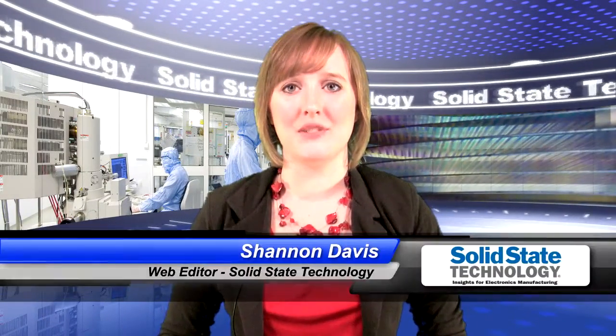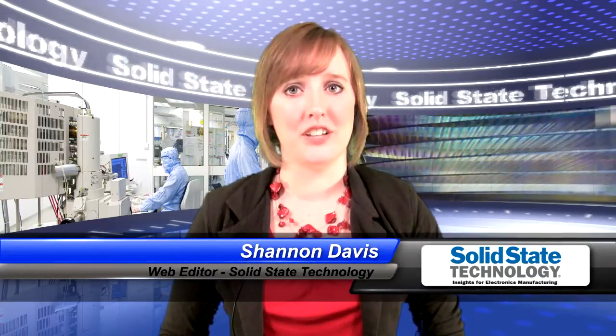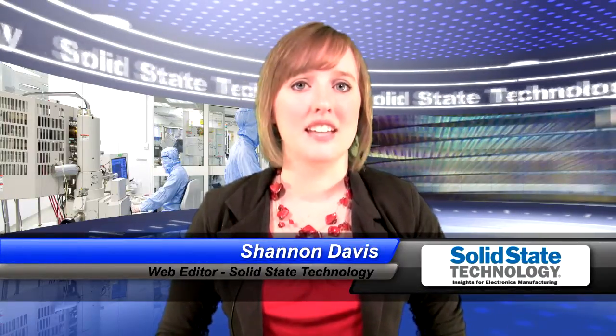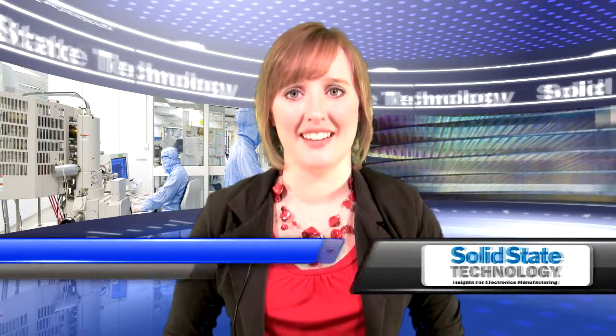Hello everyone, and thanks for joining us for this week's Solid State Watch. I'm Shannon Davis, the web editor for Solid State Technology. Now let's take a look at the top headlines we've been tracking from September 20th through the 26th.